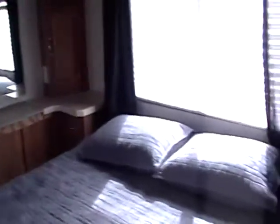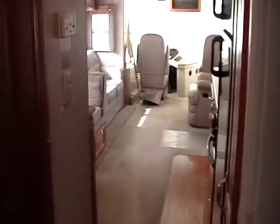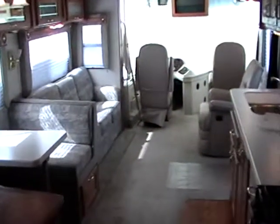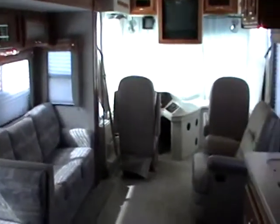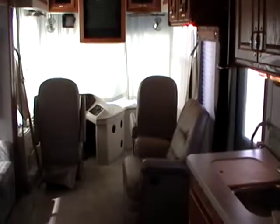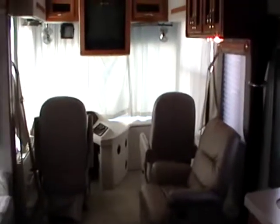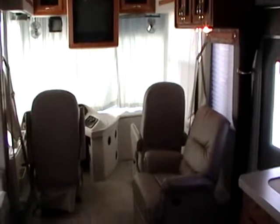So here you have the rear bedroom area. Once again, we've got here a 2004 Gulfstream Crescendo 36-foot diesel pusher with the Cat 330 in it. This is really a clean motor home — it only has a little over 13,000 miles on it, so it really has not been used very much. If you have any questions or if you're interested in this RV, please either email us or call us at 325-0534.